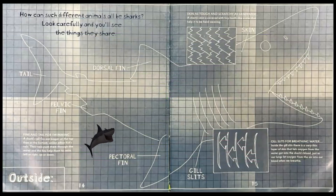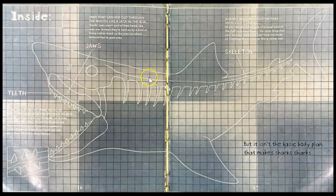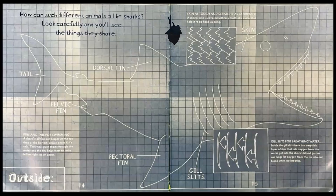How can such different animals all be sharks? Look carefully and you'll see the things they share. So if sharks can be different sizes and shapes, I can ask myself what are ways all sharks are alike? I think they have parts of their body that are the same — like their fins, their tail, their skin, and their gill slits.